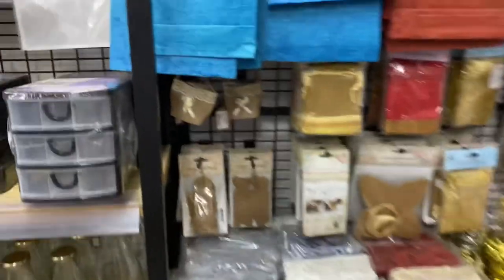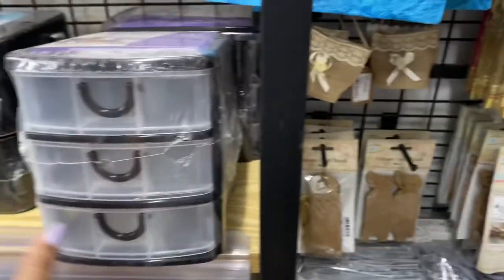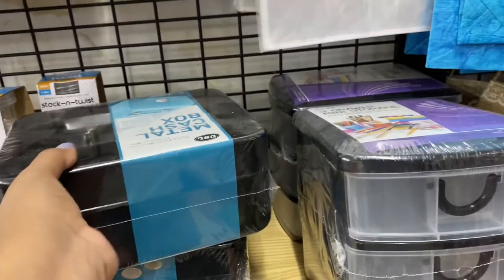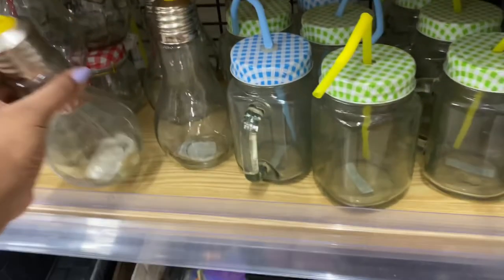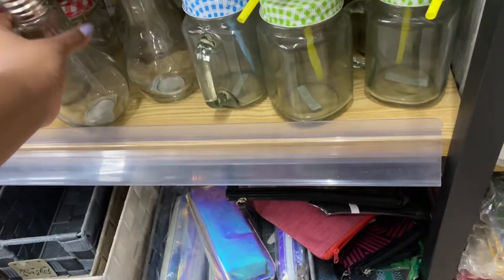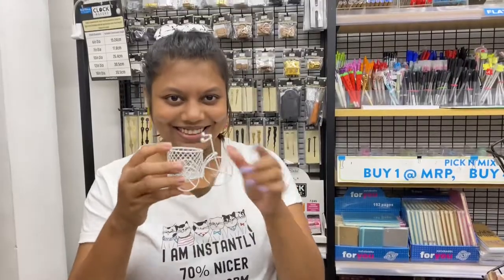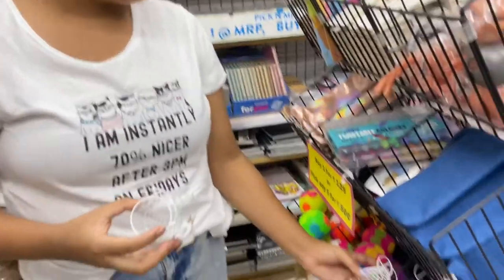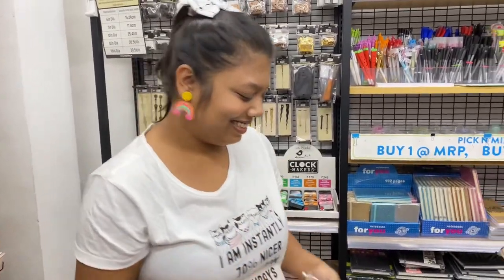Next you can see this whole corner — there is storage for clothes and small jewelry storage boxes, a tiffin box, and a lot of bottles like juice glasses in many different varieties. You can also see a little flower pot where you can put a small flower on the table.